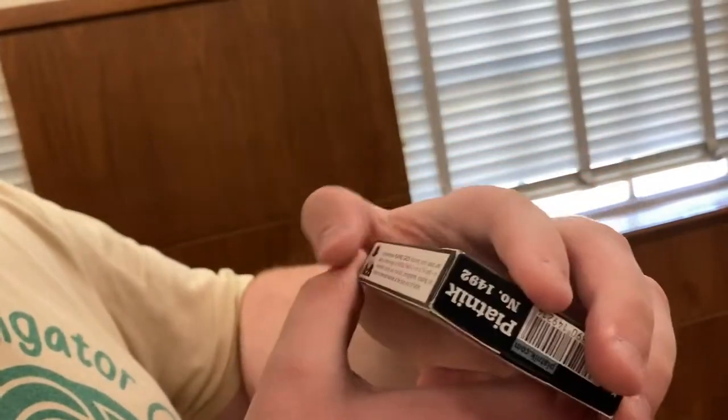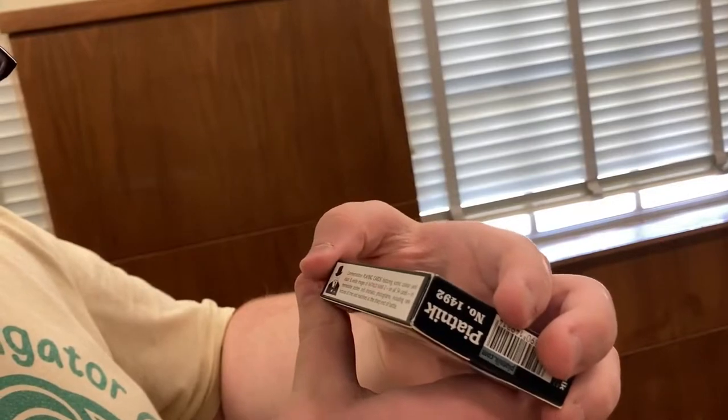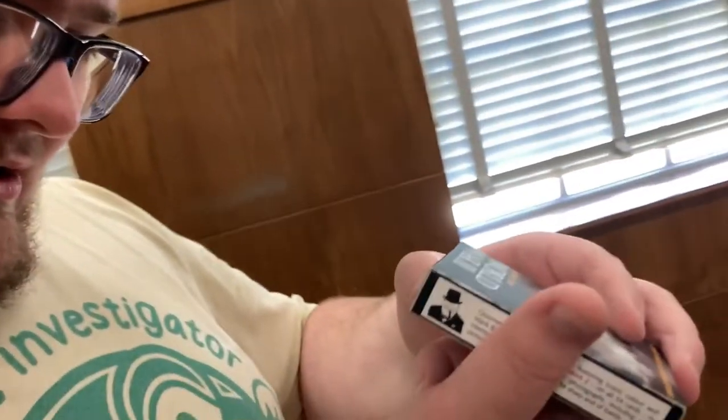This is a World War II commemorative playing card set featuring iconic color and black and white memorable posters and dramatic photographs, including rare pictures of men and machines at the sharp end of battle. These are from 2008. That's also from the D-Day Museum in New Orleans. Shout out to them.